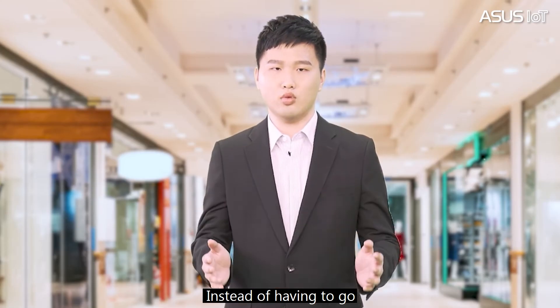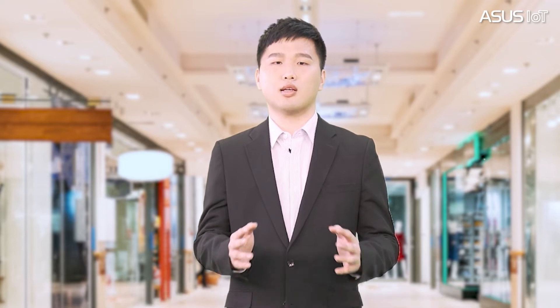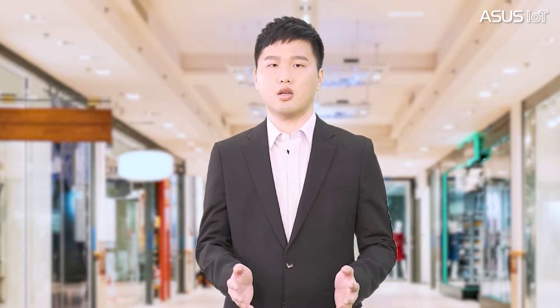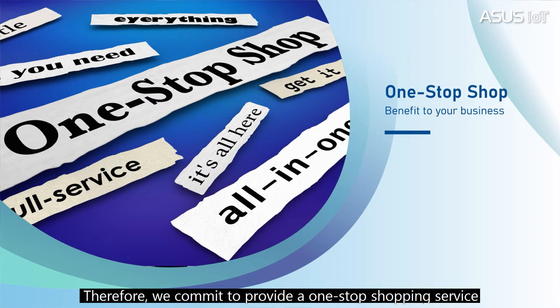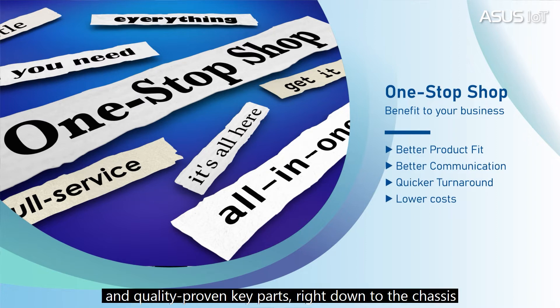Instead of having to go to multiple suppliers to source different components, customers can just go to ASUS IoT for all of their needs. We know customers are looking for solutions instead of components. Therefore, we commit to provide a one-stop shopping service, including IPC motherboards with the latest platform and quality-proven key parts, right down to the choices.